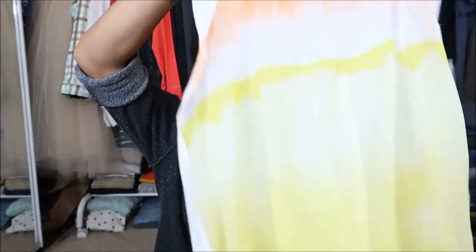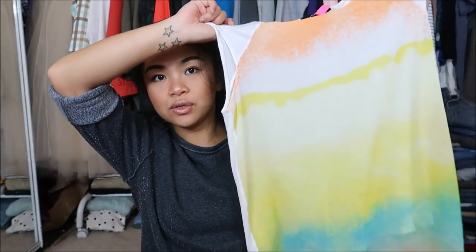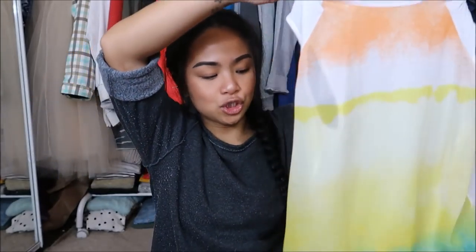Next I have is by Forever 21 in a size small. This is a short sleeve top that is see-through in the front, so obviously you need to wear a bra or something underneath for sure.